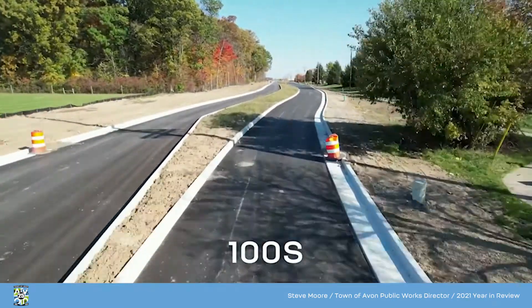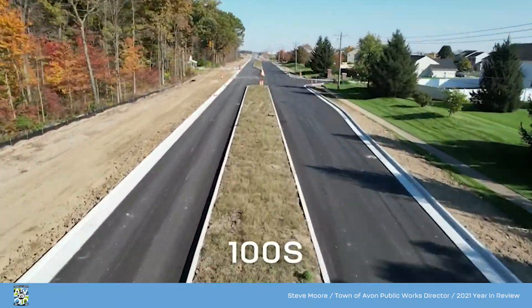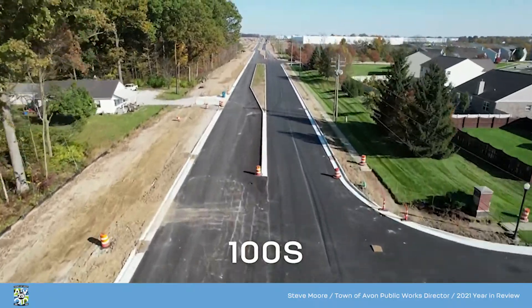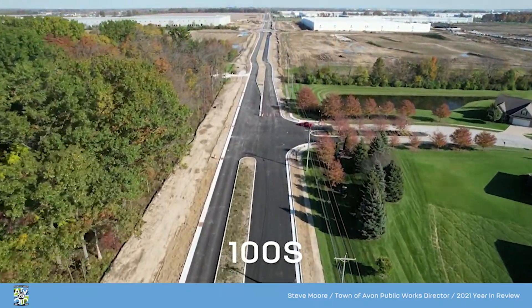For Public Works, we ended our year with our County Road 100 South construction project. We got asphalt paving done — that's the surface — from Dan Jones Road to the Eastern Flanking Roundabout, which is just east of County Road 900 East, with additional work to be done between that point and Ronald Reagan.